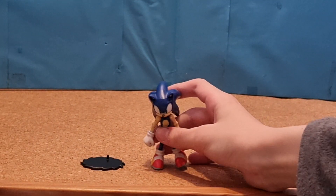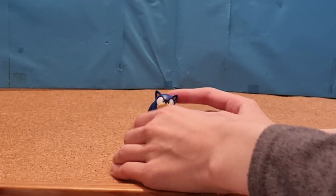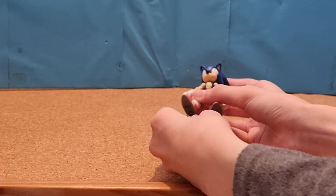Starting with my Sonic figures, here is my 3-inch Jazzwares Modern Sonic figure, which is my favourite Sonic figure I own. Basically just a Jazzwares figure, very poseable. And then here I got him on a stand.